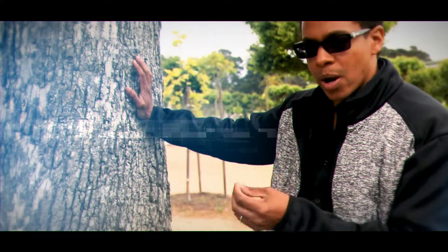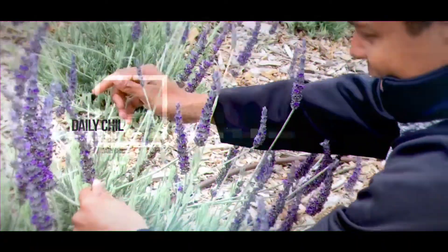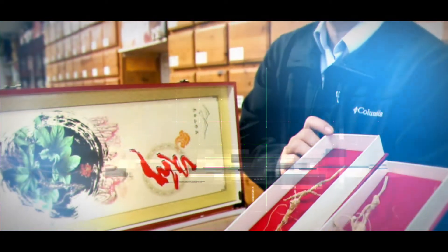The enzymes inside of the protein can actually push away the wrinkles in your skin. Smell that? The aromatherapy. This is beautiful. Look at this ginseng.